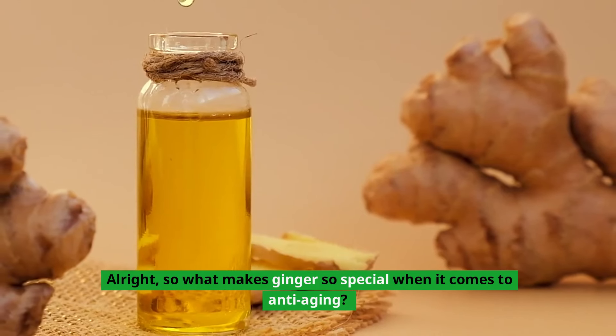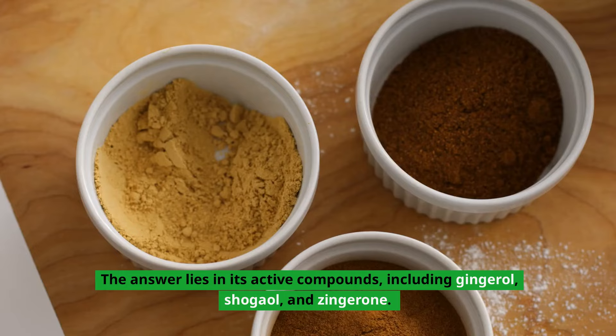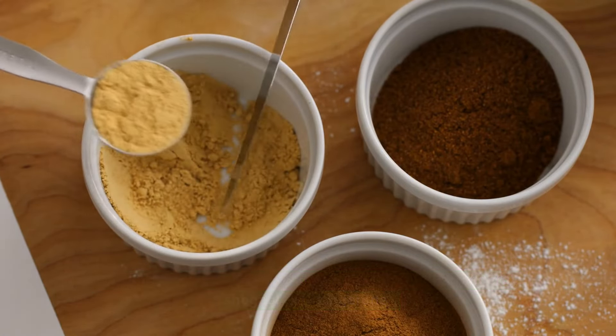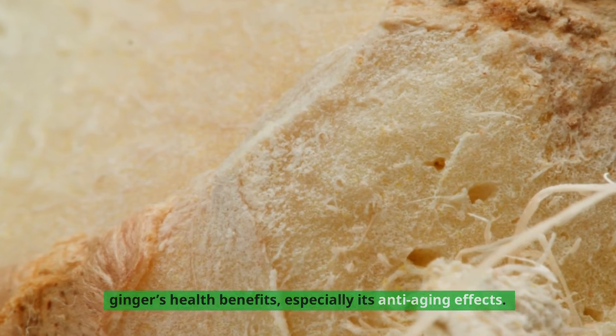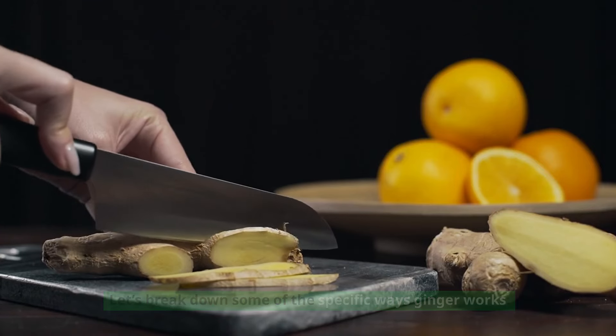So what makes ginger so special when it comes to anti-aging? The answer lies in its active compounds, including gingerol, shergale, and zingerone. These bioactive compounds are responsible for many of ginger's health benefits, especially its anti-aging effects. Let's break down some of the specific ways ginger works.